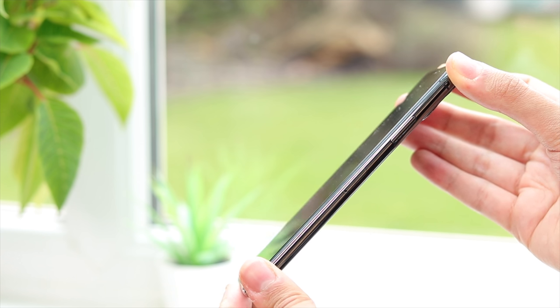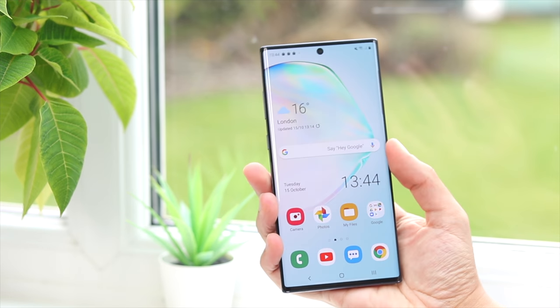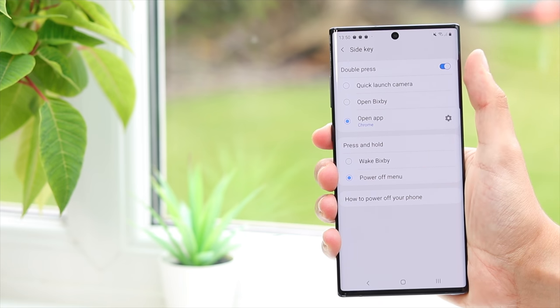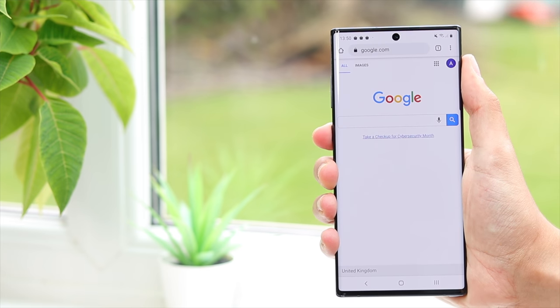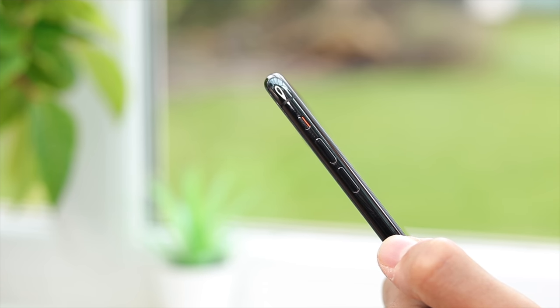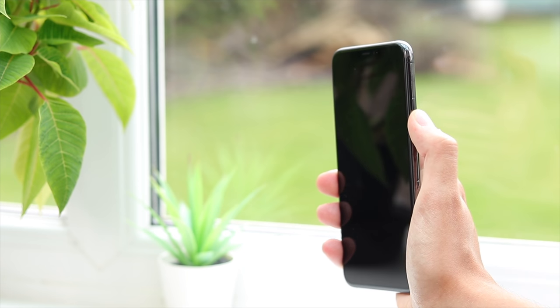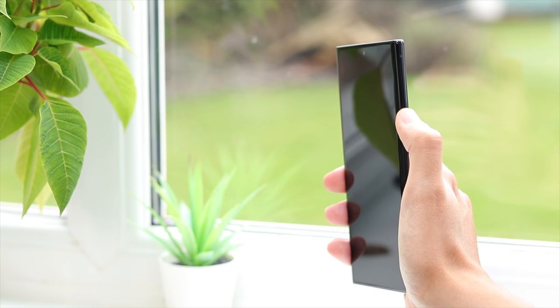The iPhone has its power button and SIM card tray on the right side, but new for the Note this year is the removal of the power button, now integrated into the Bixby button on the left side. Bixby is still about as useless as Siri, so I quickly remapped the button to open other apps. The customisation is nice, but it's a shame Google Assistant still isn't a direct option. As a right-handed user, I prefer the power button on the right, but you soon adjust and it's really not a big issue.